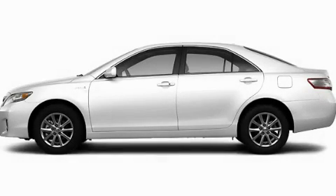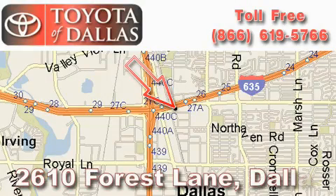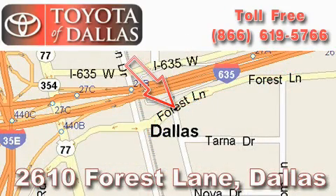This automobile won't last long at this price — call and arrange a test drive now. Toyota of Dallas is located at 2610 Forest Lane. Our main objective is to make your experience at our dealership a satisfying one, whether it's for sales, service, or parts.